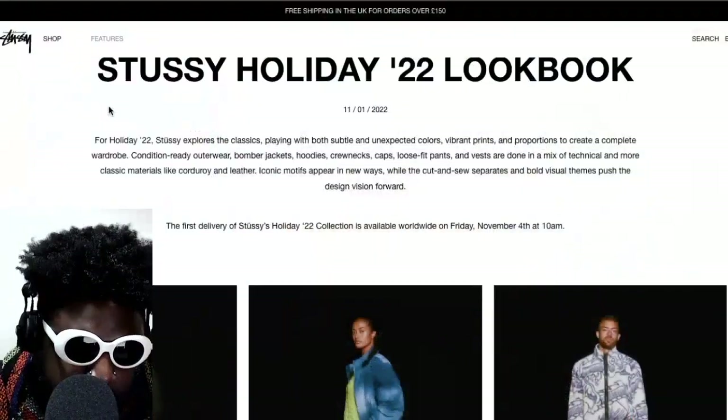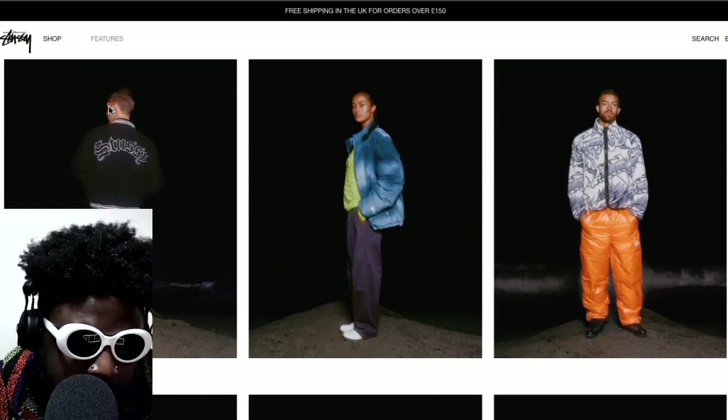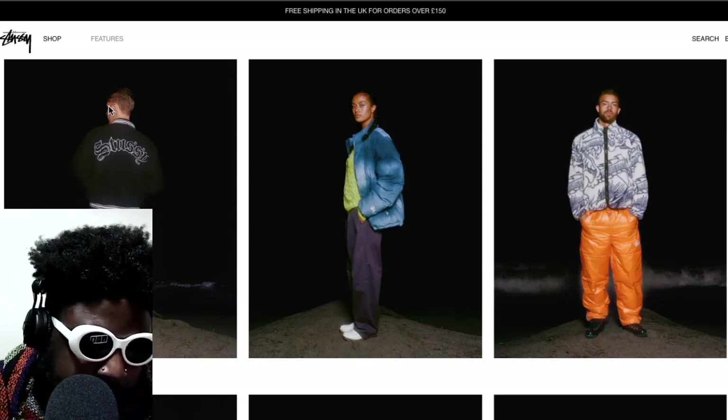I want to quickly feature some looks courtesy of the Stussy Holiday 2022 lookbook. I've mentioned here plenty of times how much of a fan I am of Stussy — I feel like they're one of the better streetwear brands out there.